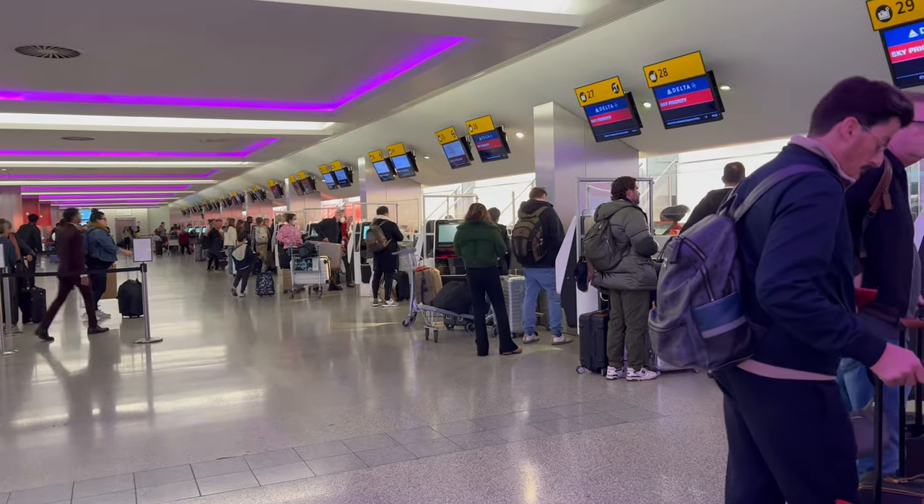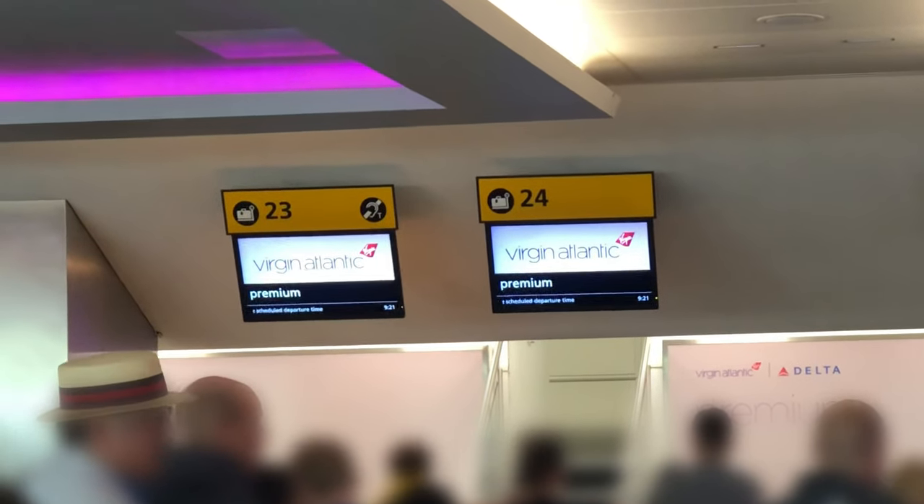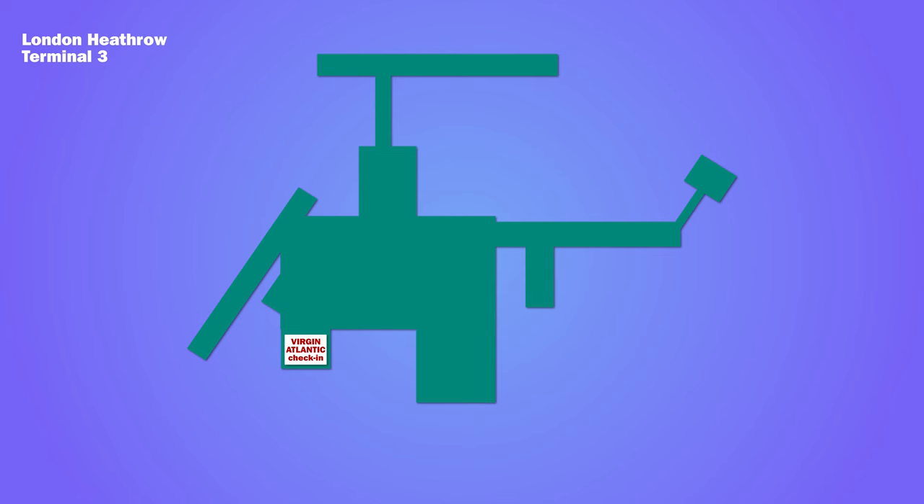Virgin flights depart from Heathrow Terminal 3, where there are dedicated check-in desks for premium economy passengers. Then it's up the escalators to security and through duty free to the departure lounge.